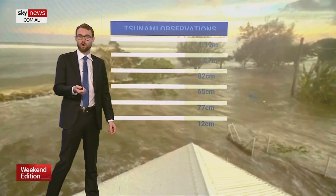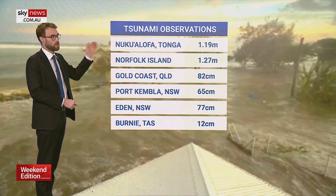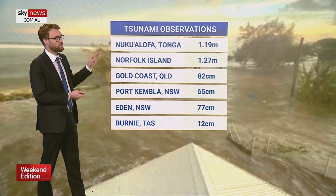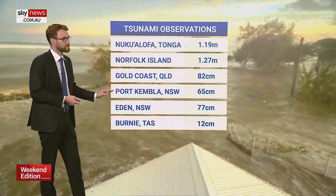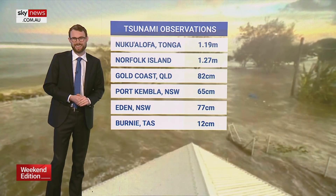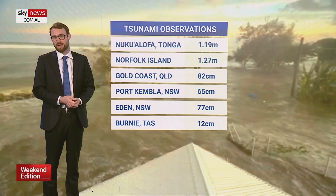We've already seen quite a few tsunami observations: in Tonga a 1.2 metre tsunami, Norfolk Island similar at 1.3 metres, the Gold Coast has had an 80 centimetre tsunami, and we've had similar scenes down the east coast even to Tasmania where a 12 centimetre tsunami has been observed. There is a threat that we could see more as further volcanic eruptions take place in Tonga.